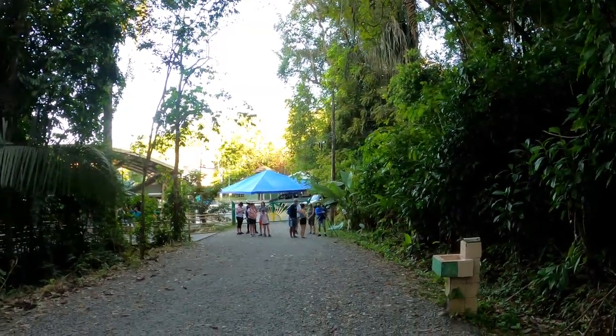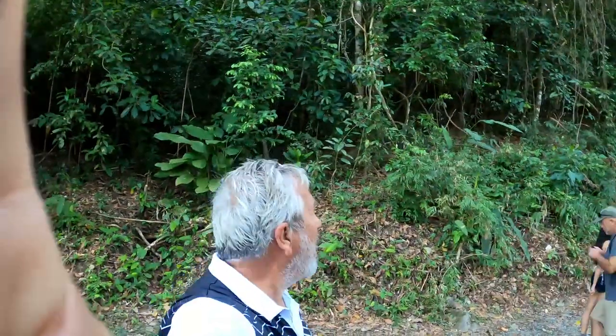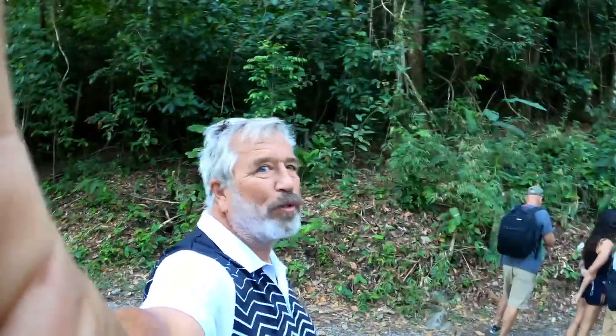Here's the entrance to Manuel Antonio Park. We're going to be taking a hike and a tour through the jungle today.